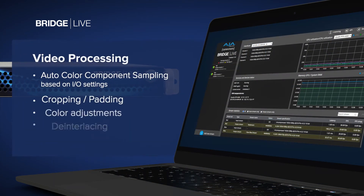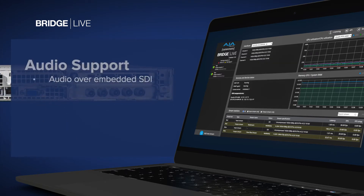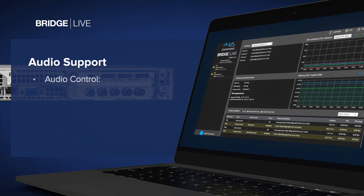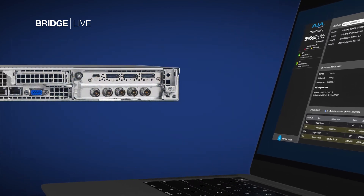Streaming often involves more than a straight encode, and BridgeLive provides a range of controls to process your channels as needed, from color adjustments to logo insertions and more. BridgeLive offers a range of audio stream and codec choices, from AAC to uncompressed PCM, with the ability to apply gain, sample rate conversion, and even remap your channels as needed.